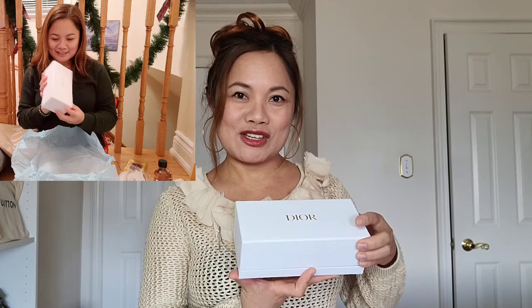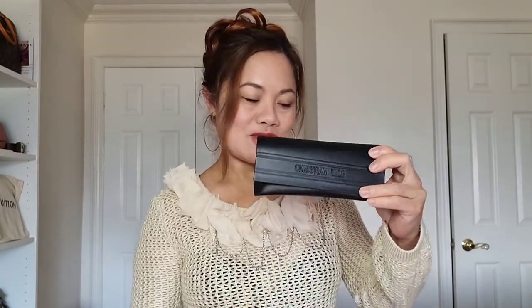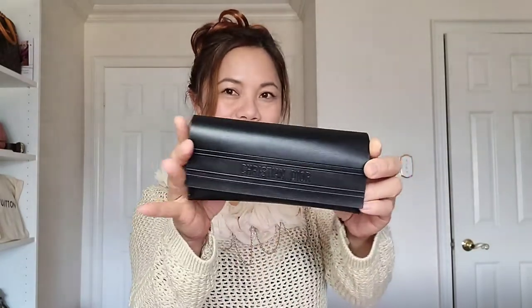All right guys, without further ado, I would like to share with you this one that I love the most — this product from Christian Dior. So yes, let's check it out! There it is — it's sunglasses from Christian Dior, which is the Dior Essential Oblique Pilot Sunglasses. Look at that guys, it's so beautiful!